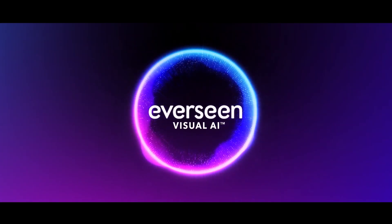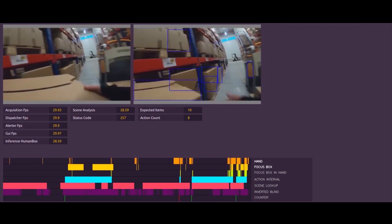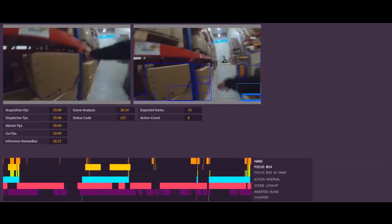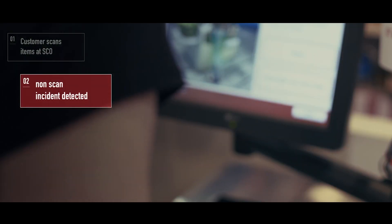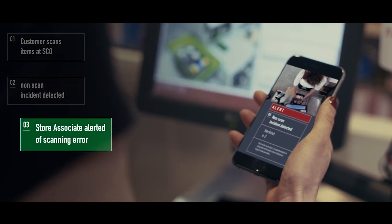NVIDIA is working with Eversene to use AI-driven intelligent video systems to help solve shrinkage. The combined solution uses Eversene AI and the NVIDIA EGX platform to solve unseen problems with real-time collective actions.